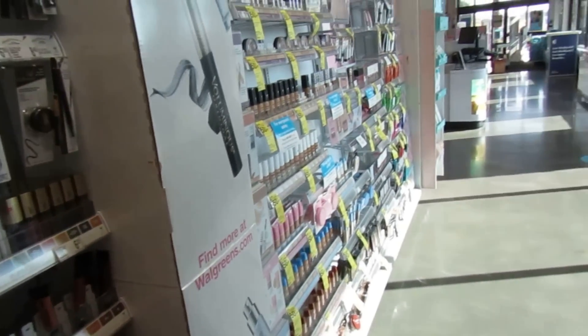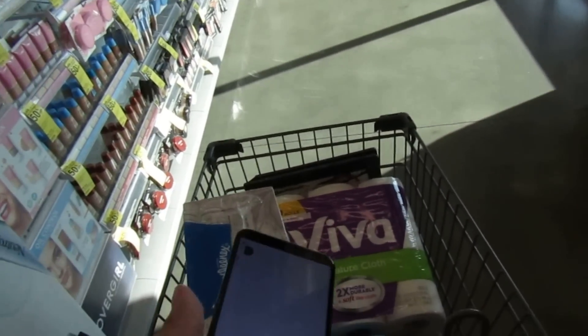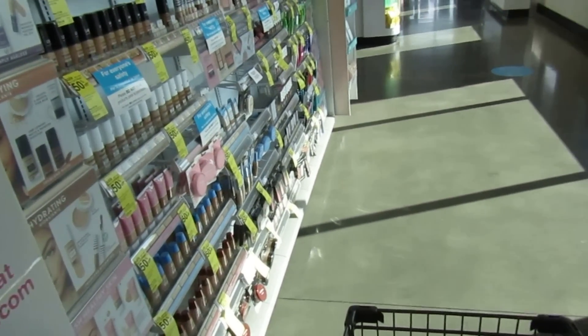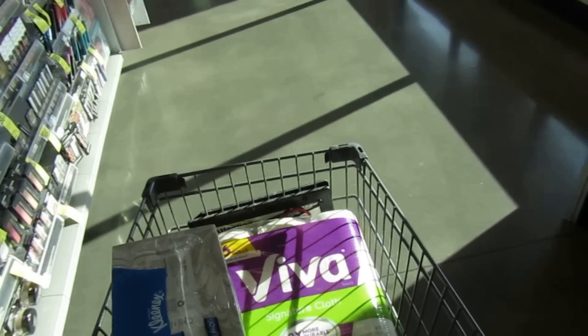I usually stock up on makeup at CVS, but Walgreens is a good week especially for laundry and paper products. I'm actually going to go back and grab one of those Cottonelles, because you never know what's going to happen — we might have another wipeout — so it's always good to keep on hand.